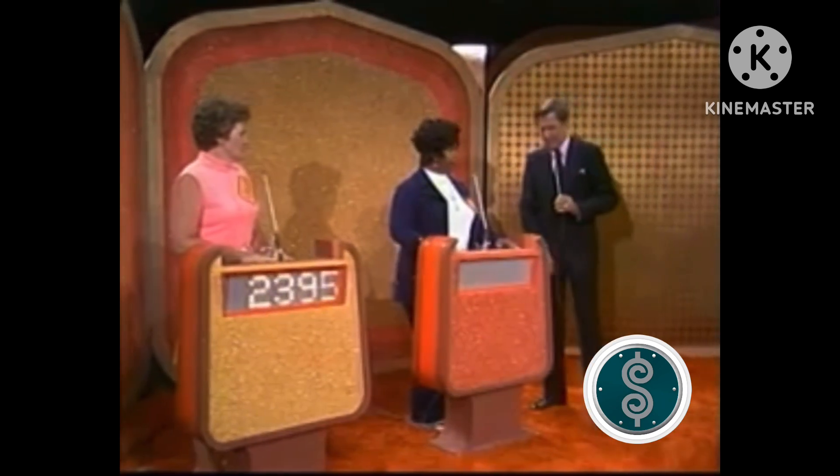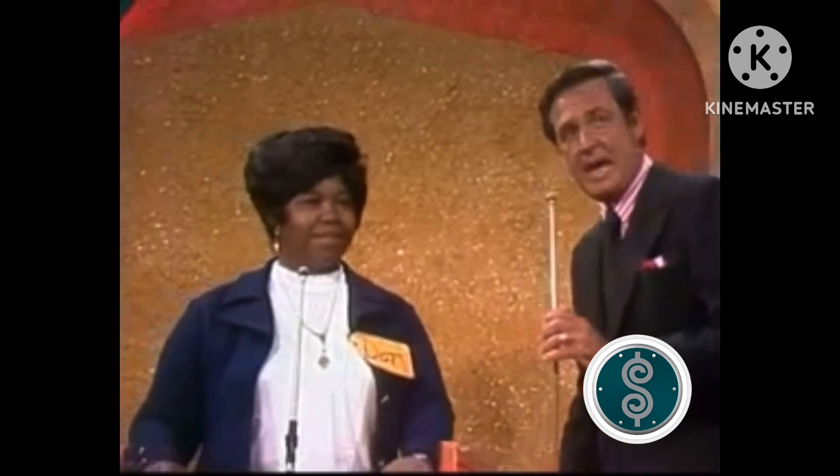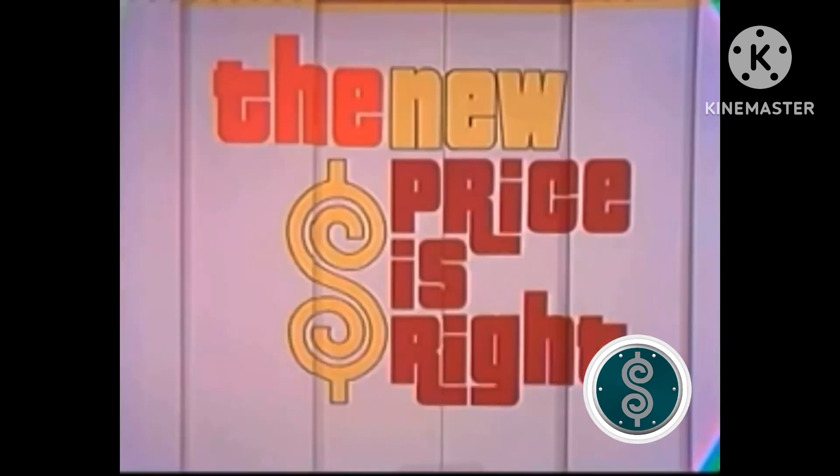Now, Dotty, you waited for the second showcase. Do you suppose you made a mistake? I might have, but I want to see. Well, I want to see your face when you see that this is your showcase.